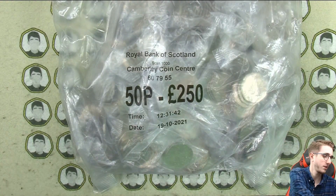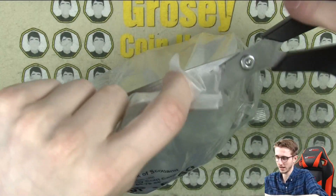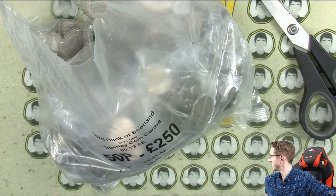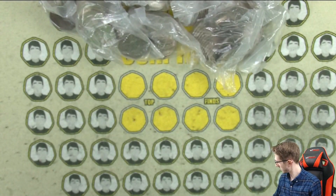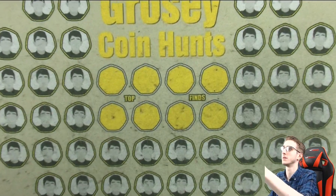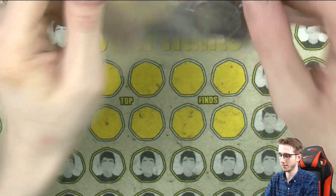There's only one way we're going to fix that — let's crack into the bag and see if there's going to be anything of any worth. Let's zoom in a little bit as well. Perfect.